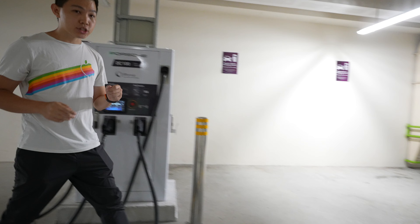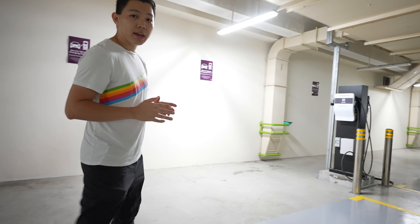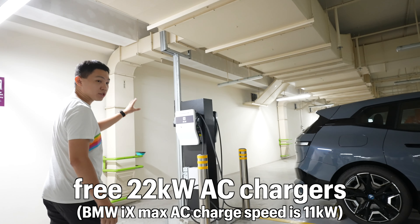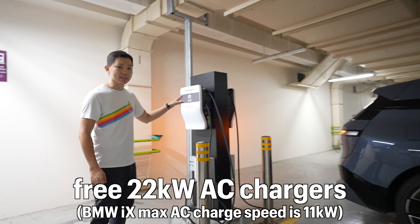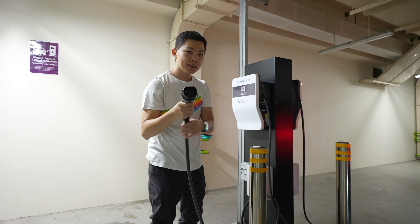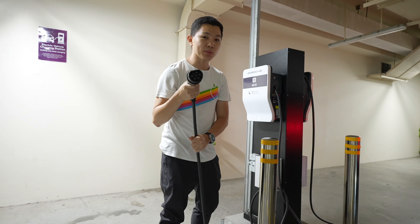Because our car is actually at 69% state of charge and we're about to have breakfast, we don't want to be too rushed. So we're happy to use the slower AC22 Chargers. These are 22 kilowatts, and you can see here these are the Type 2 connector — a lot lighter as well.